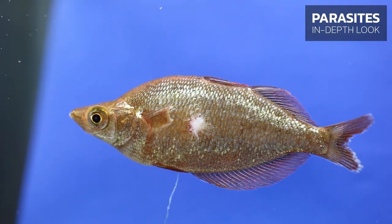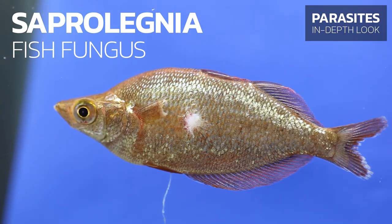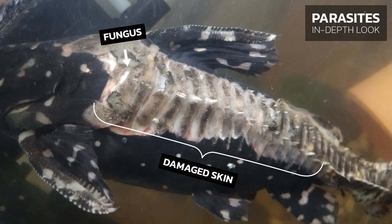Why are your fish suddenly covered in fluffy cotton wool-like stuff, and what has caused this to happen? Many aquarists have seen cotton wool-like formations suddenly appear on the body, mouth, or fins of their fish, ranging from a white to a more yellowish color, with varying degrees of severity and localization.